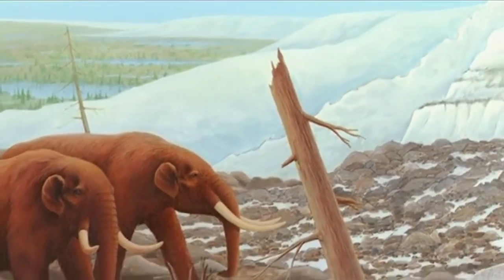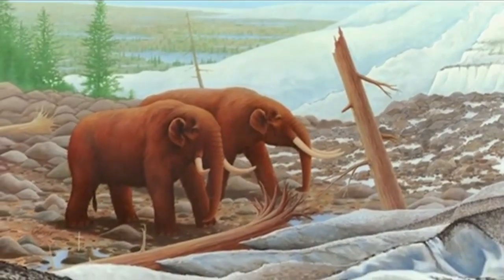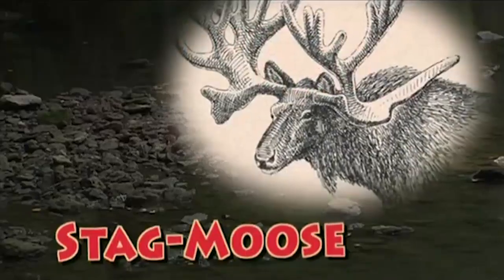We know about the existence of Ice Age animals in our region by the fossil bones they've left behind. Most of Ohio's Ice Age fossils have been found in areas out in front of the glacial ice sheets — many from southern Ohio, the Cincinnati region, the Ohio River region, and even into Kentucky, where glacial outwash plains, melting waters, and sediments deposited from the melting glacier would be a perfect environment for preserving the bones of Ice Age animals.